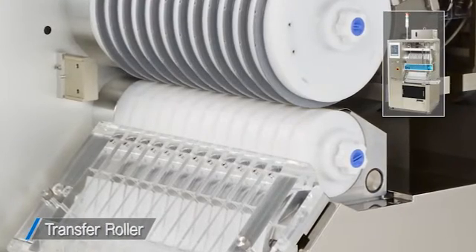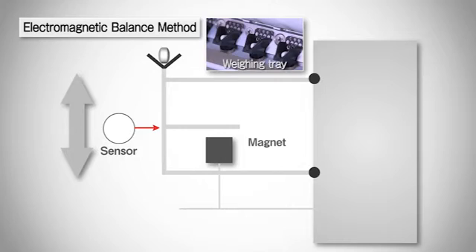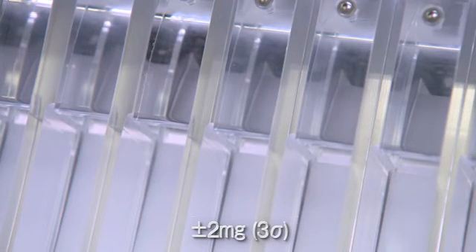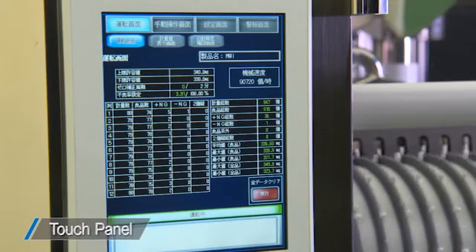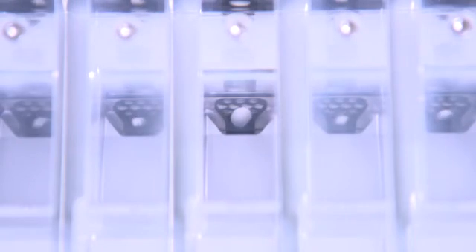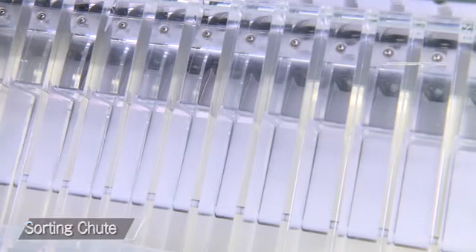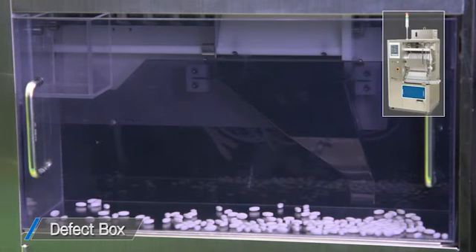Next, the product is moved to the pocket of the transfer roller and placed on the balance. The balance is a maintenance-free and highly shock-resistant electromagnetic balance. The MWI guarantees weighing accuracy of plus or minus two milligrams. Weighing results are displayed on the touch panel in real time. Defective products are discharged by a flap as they pass through the sorting chute. Validation can be applied with the standard outfitting of a defect discharge confirmation system that verifies the discharge of each defective product with a sensor.